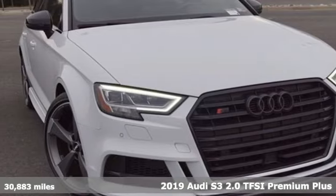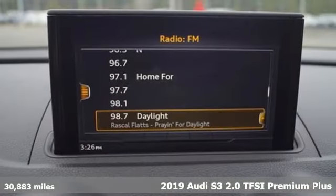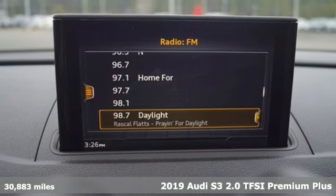It's a 2019 Audi S3. Don't run with the fast crowd — leave them in your dust.